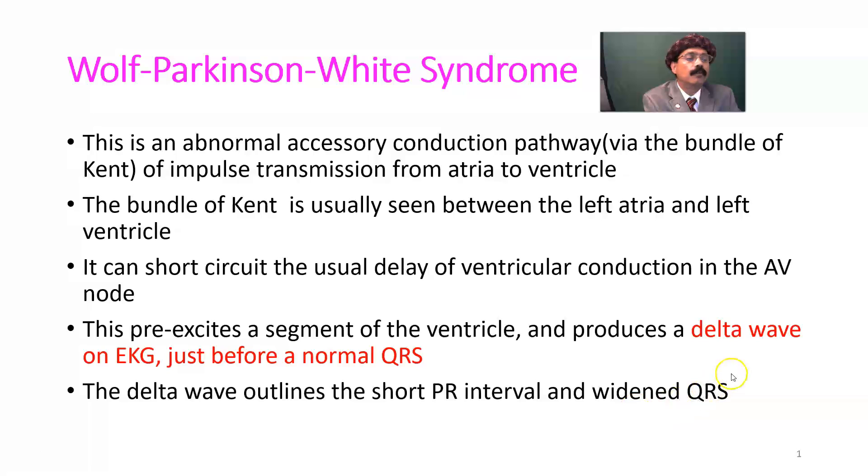The most important feature on our ECG is the delta wave just before the normal QRS.